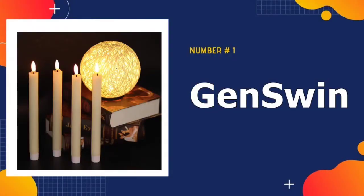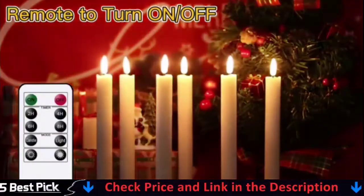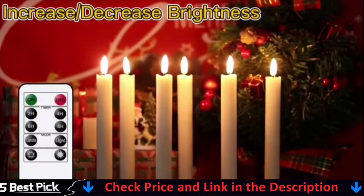Our number one pick is Jen Swin Flameless Ivory Taper Candle. Taper candles are long, cylindrical candles that look lovely when used to decorate a table, windowsill, or mantle. This set includes six flameless taper candles made of real wax and illuminated by a flickering LED light.